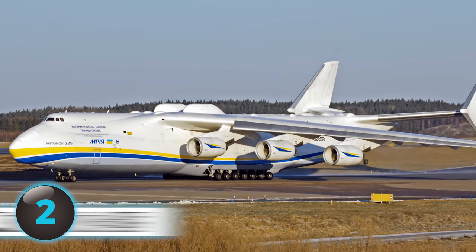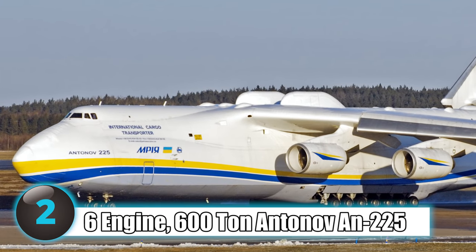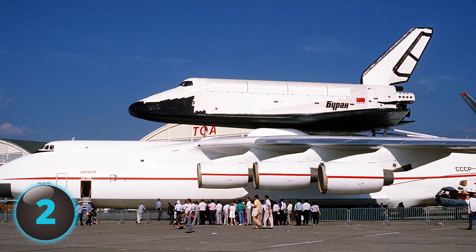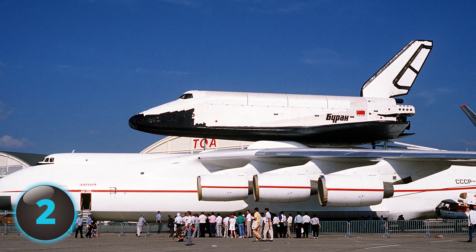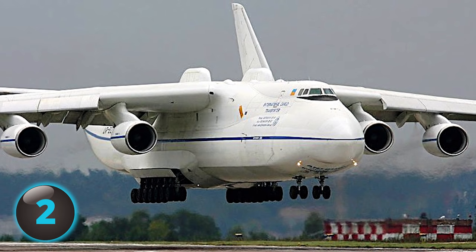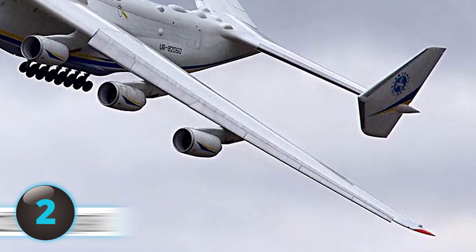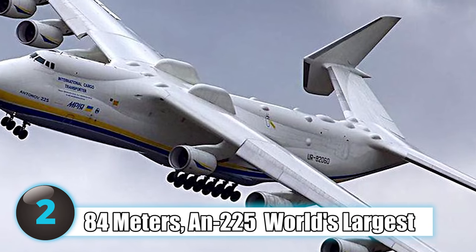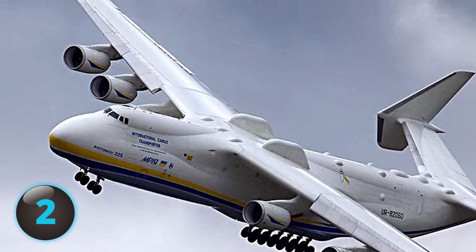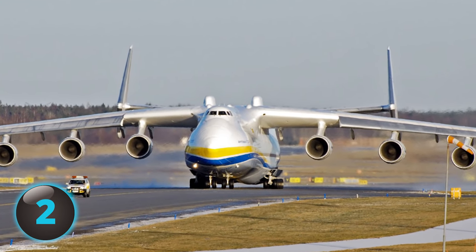Number 2: A massive six-engine, 600-ton aircraft that's been known to draw a crowd when landing at new airports, the AN-225 was built in Ukraine to transport the Soviet Union space shuttle, the Buran, in the late 1980s. With a wingspan equal to the width of nearly two football fields and a length of 84 meters, the AN-225 is the world's largest plane, currently used for commercial transportation of oversized cargo that no other plane can carry.